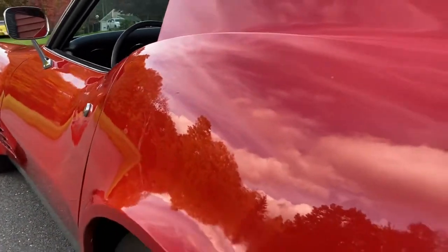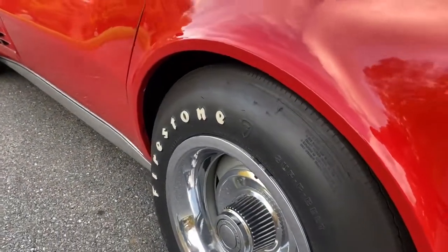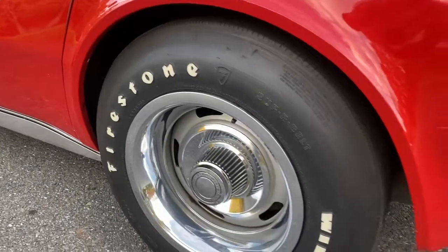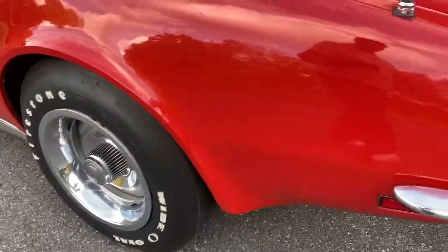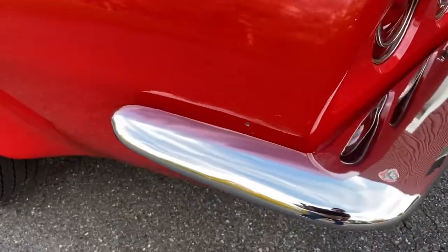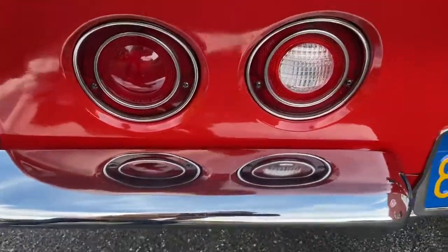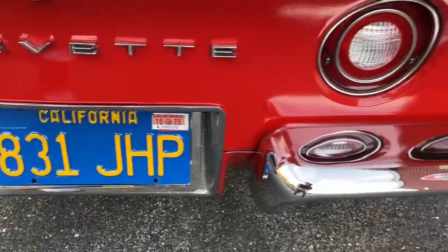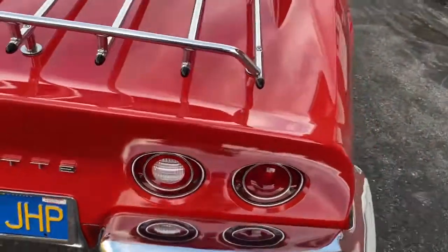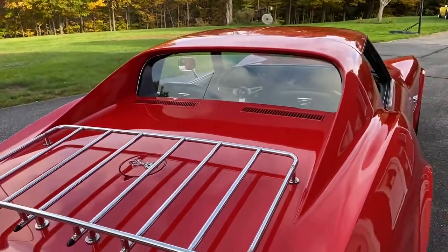Check out those original tires — they're for judging, obviously, and they look brand spanking new. The brightwork looks like it just came out of the factory showroom: there's no pitting, no denting, no scratching on any of the brightwork. It's just sensational.